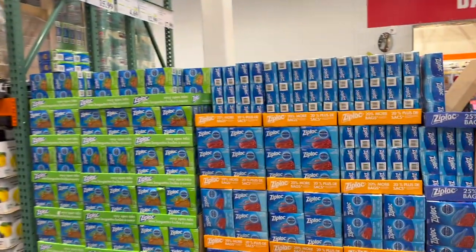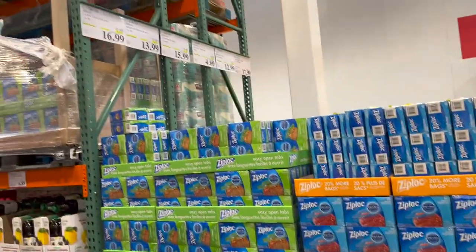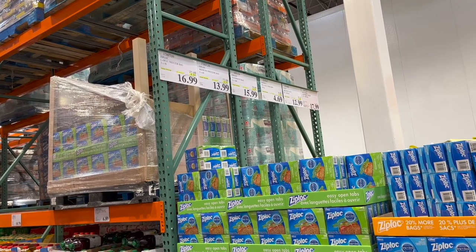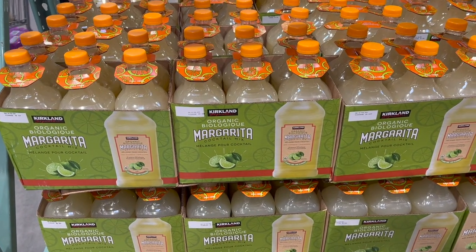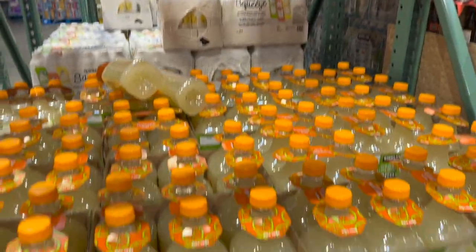All your Ziploc baggies right now are on sale — $4.50 off for large freezer bags, $4 off for medium freezer bags, and $4 off for sandwich bags. This is new — organic margarita cocktail mix, pack of two for $11.99. I'd love to give that a try.